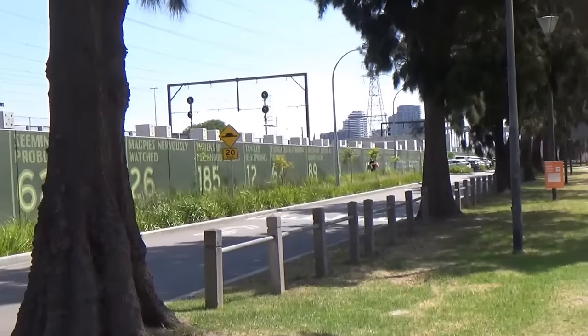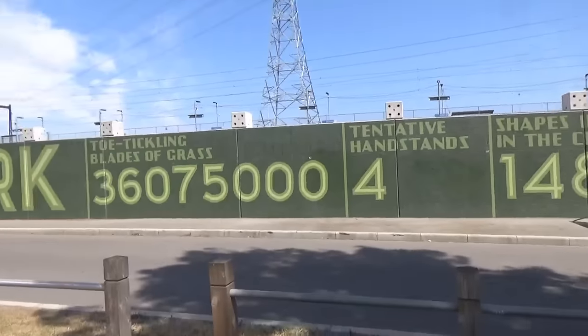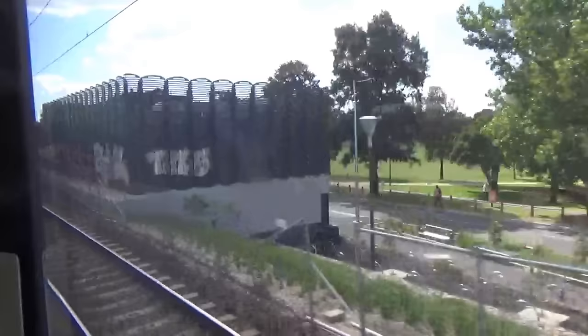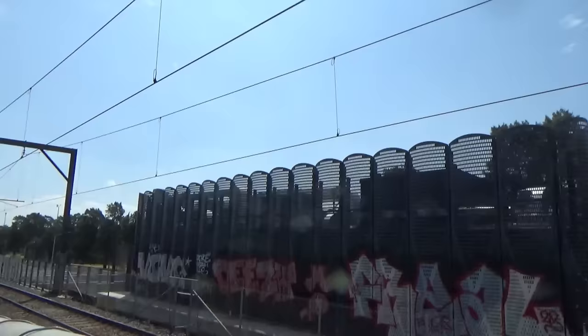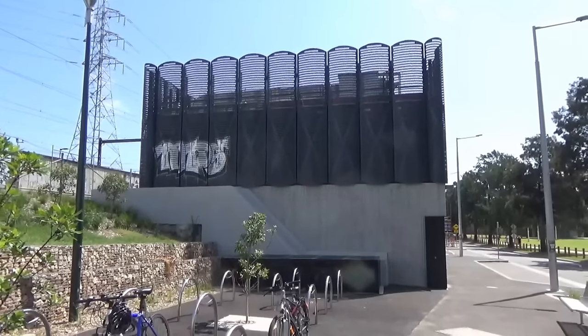The wall of the decline structure had this artwork installed on it, with statistics observed from a day spent at the adjacent JJ Holland Park. Finally, this already-graffitied building here will be used for emergency egress, and I believe it was constructed on the site of where the tunnel boring machine retrieval shaft was.